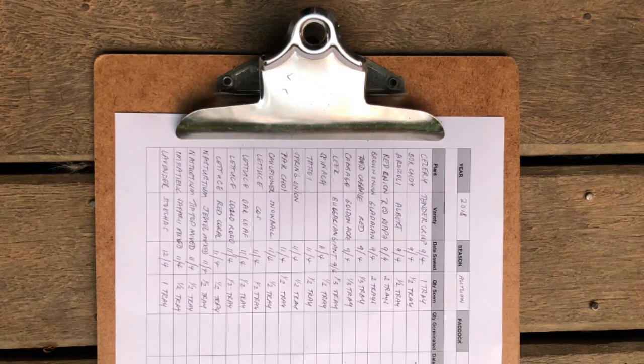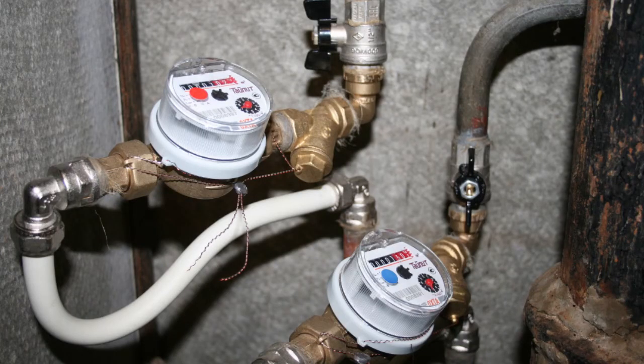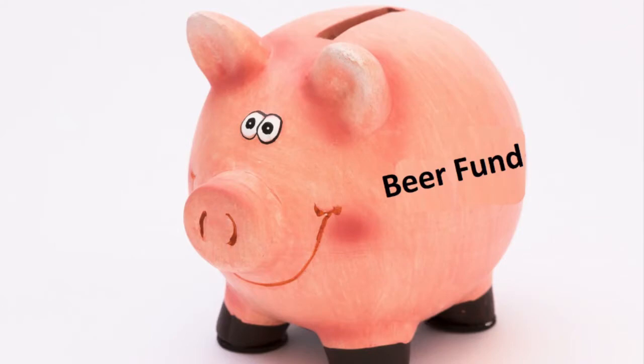Last, track your use. If you don't measure it, you can't manage it. Measuring how much water you use or lose at various points in your operation is critical to conserving water and saving money.